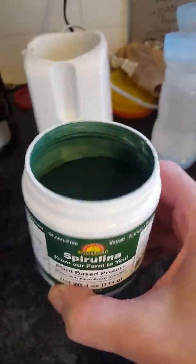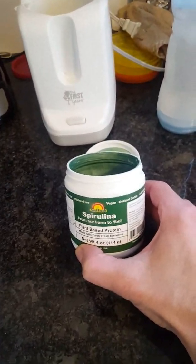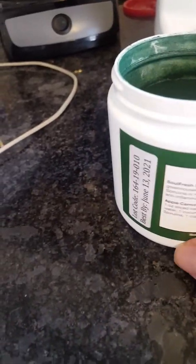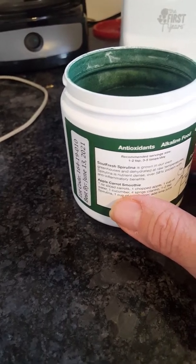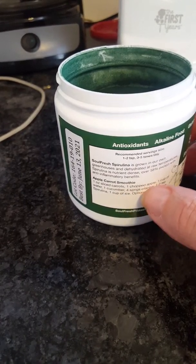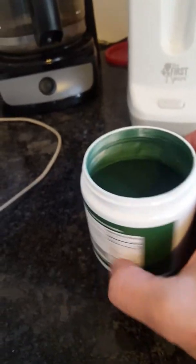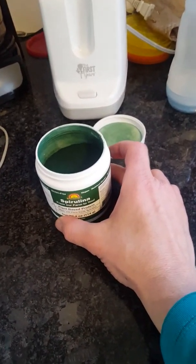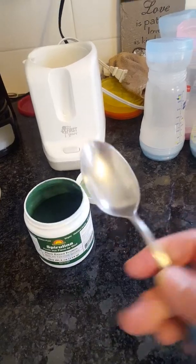I found this at the farm. I've tried spirulina before and I don't like the taste. They have a little recipe on the label — it's very small to read — called an apple carrot smoothie: one ounce sliced carrot, one chopped apple, cup of water, one cucumber. I don't know, I'm not going to be chopping everything up just for this. I'm just going to put it in some apple cider — one to two teaspoons, maybe about this size.